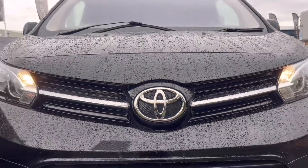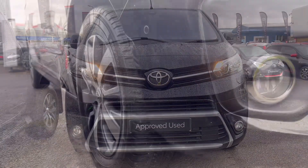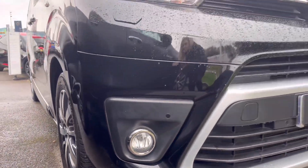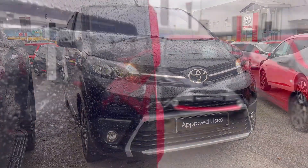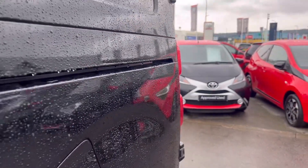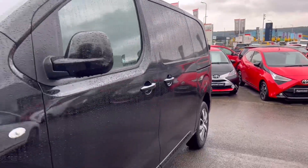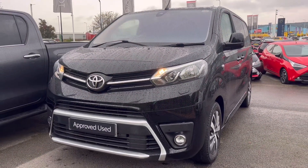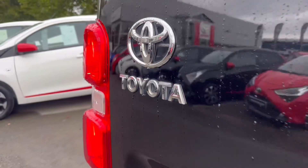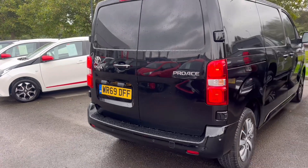Now let's take a look around this vehicle. I'm going to show you how to navigate the system. I'll be back with you on the other side.